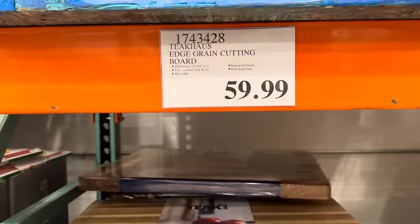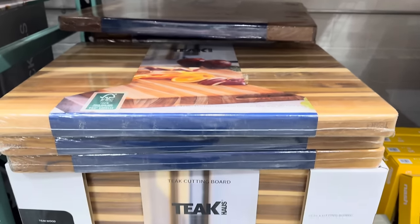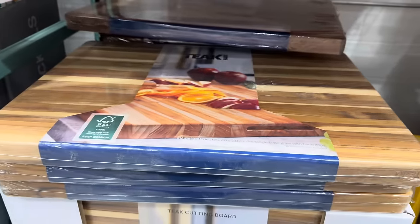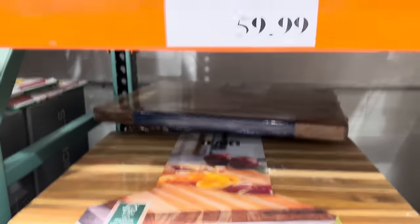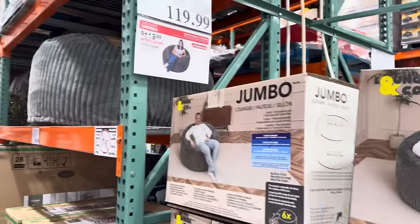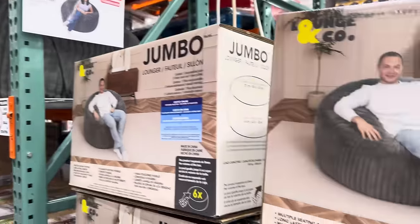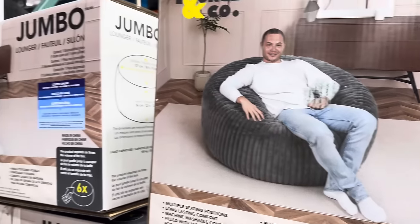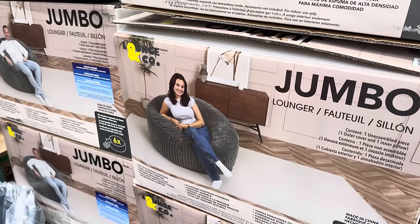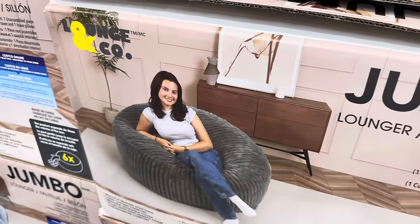Check out this gorgeous cutting board — a Teak House edge grain cutting board with natural oil finish, hand grip, and it's reversible. $59.99. Here's what we stood and talked about for quite some time — this is the jumbo lounger. The woman I was talking to sat in it and said it was okay, kind of comfy. It is machine washable, which is important. $30 off making it $119.99. I think it's very interesting and cozy looking, though she didn't really sink into it — maybe that comes with time.